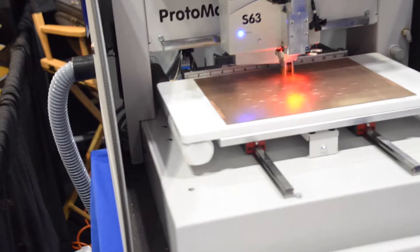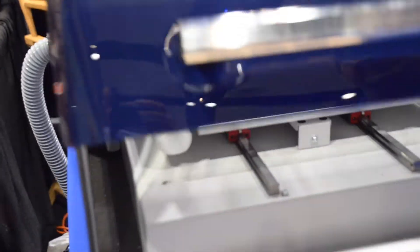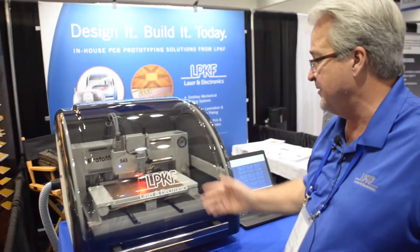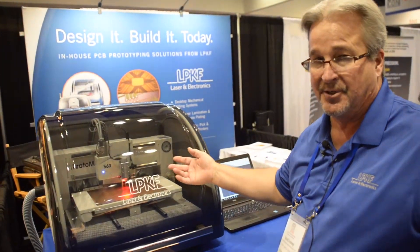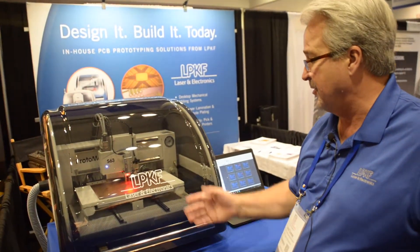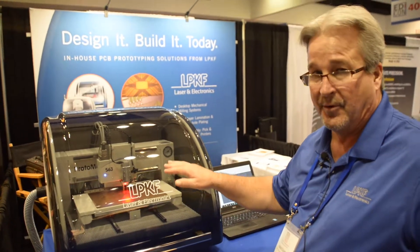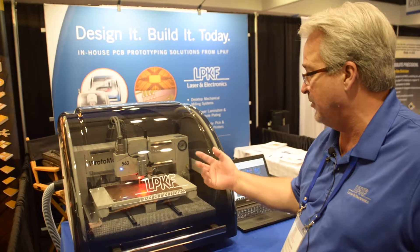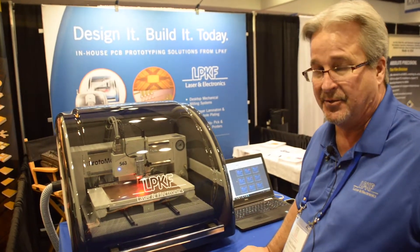You see the sound enclosure does a very good job of noise reduction. The system also has fiducial recognition and alignment camera, so you can realign your board from top to bottom very accurately. And it has a vacuum table and 15-position automated tool exchange.